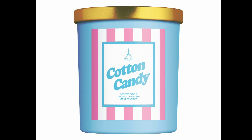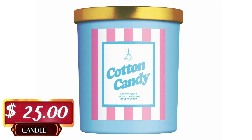There's also a candle for this collection — the Cotton Candy Dream Candle. It smells like freshly whipped cotton candy, made with a soy and coconut wax blend. It is vegan and retails for $25.